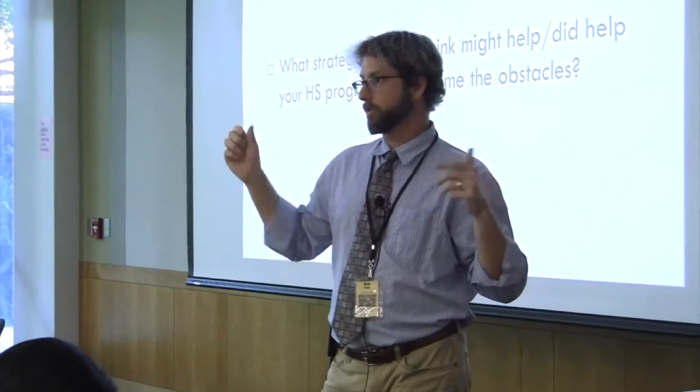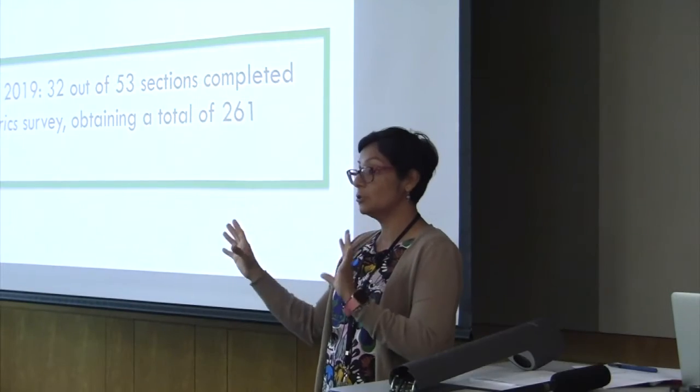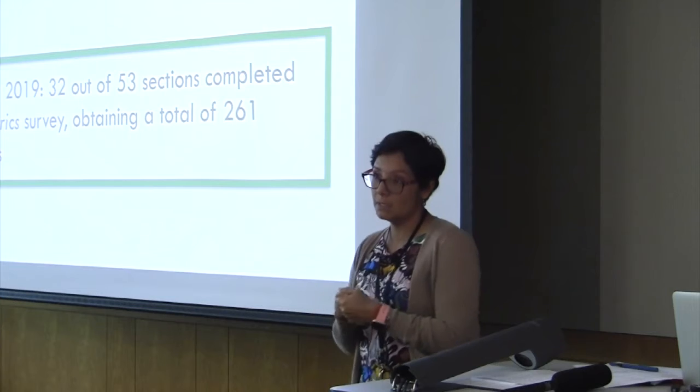I want to go over some of the results that we had on our survey. We're looking at our results from our Qualtrics here. We had 32 sections that completed the survey out of 53 sections that we have in first and second year Spanish and all the courses, and that gave us a total of 261 responses.